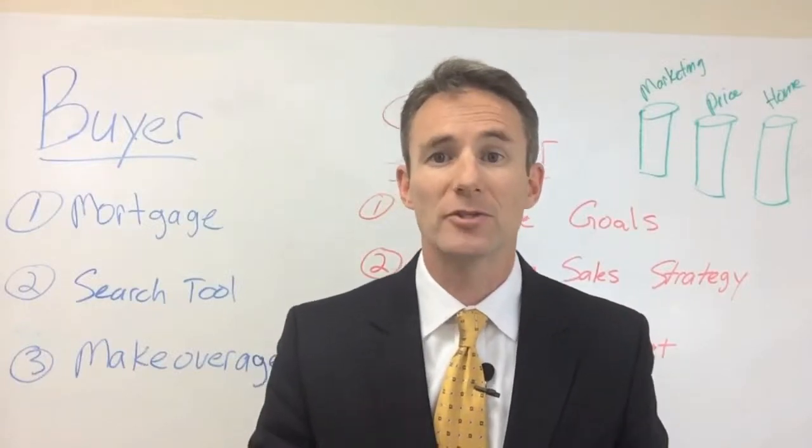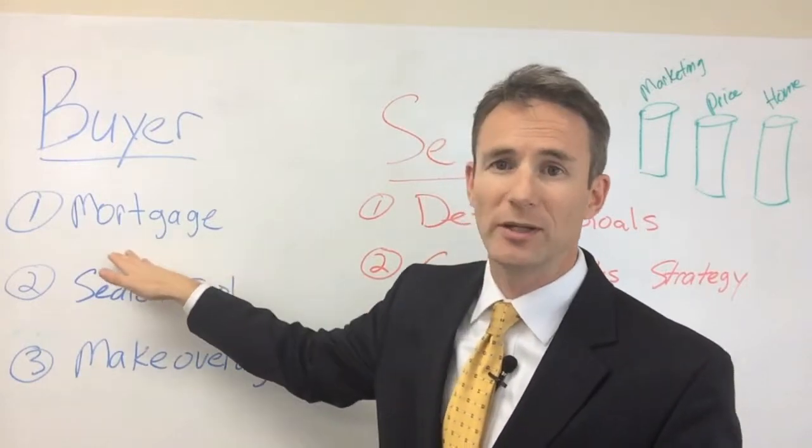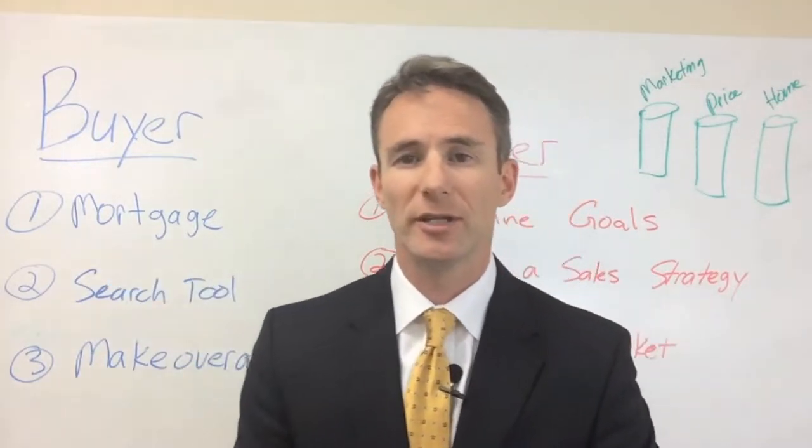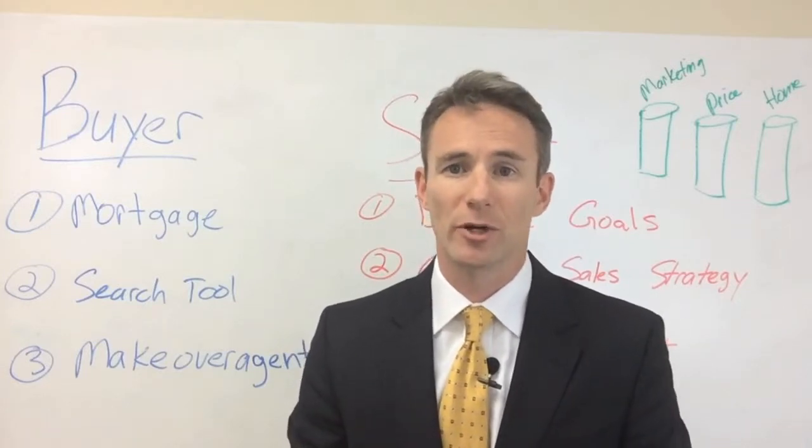Hi, this is Chris Ognek with a few things to help you get started with either your home purchase or your home sale. First off, for home buyers, the first thing you need to do is get that mortgage prequalification done. I know everybody wants to run out and start looking at homes, but the first step is always the mortgage prequal.